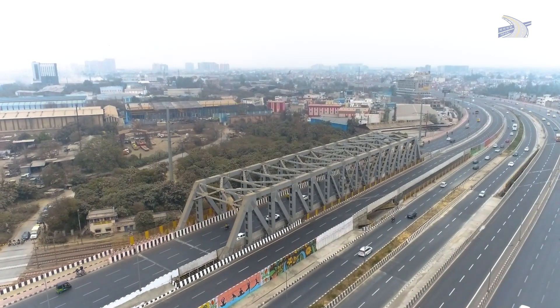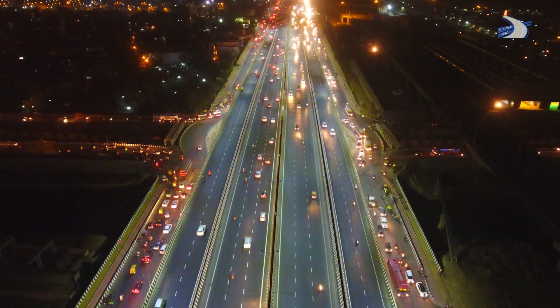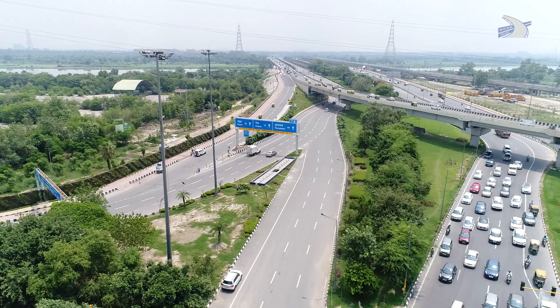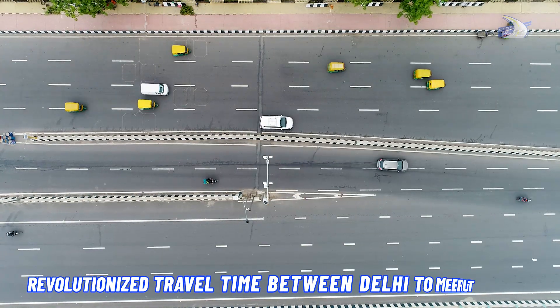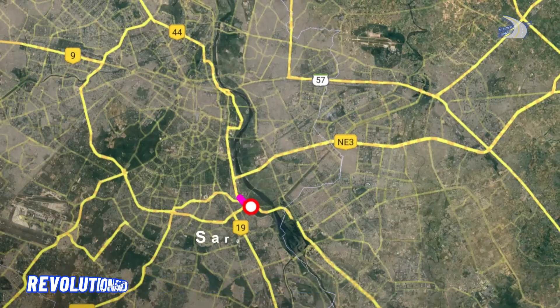Delhi Meerut Expressway, or DME — a shining example of how roads can transform into corridors of efficiency and speed. Time is precious, and the Delhi Meerut Expressway understands that. This expressway has revolutionized travel time between Delhi and Meerut.